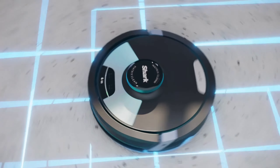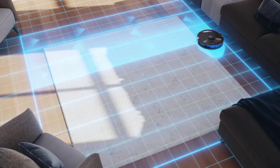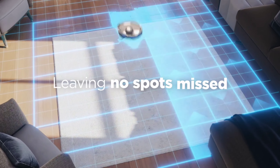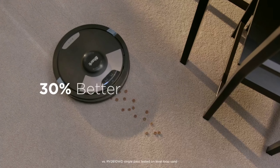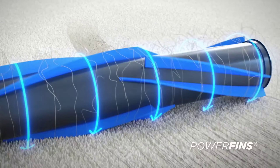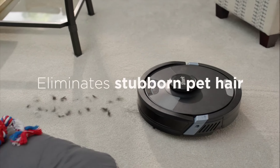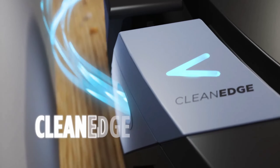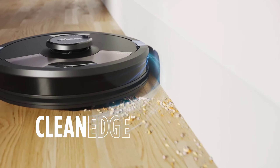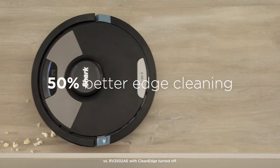Number 2. Meet the Shark AI Ultra 2-in-1 robot vacuum, a game-changer for your home cleaning routine. With unmatched suction power, this robot is not just a vacuum, it's a sonic mopping marvel. Thanks to MatrixClean technology, it meticulously covers every inch of your floors, delivering 30% better carpet cleaning compared to single-pass models. Equipped with Clean Edge Detect, it tackles edges and corners with precision, achieving 50% better edge cleaning than its counterparts.